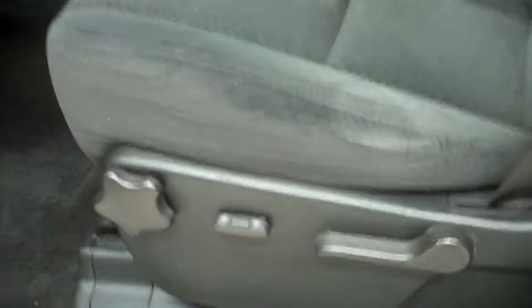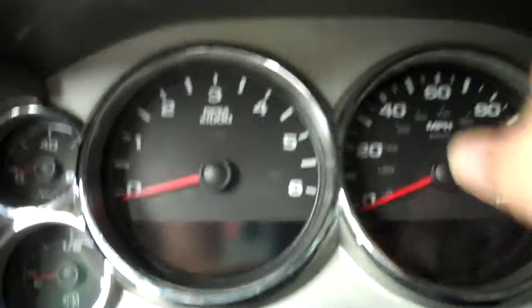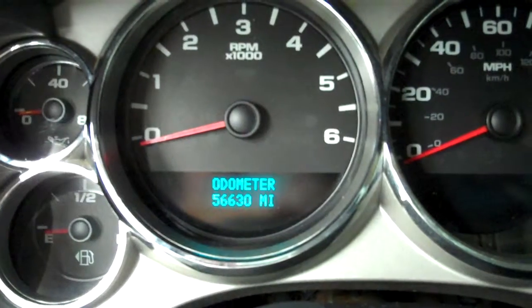Inside, this truck has the black cloth interior. This is an SLE1 package. No rips or tears. Smells extremely clean in this truck. Power driver's seat. You can see that the carpeting is very clean. There is a floor mat that goes over the entire front carpet — it's not in here right now, but we will put it in before we put it on the lot.